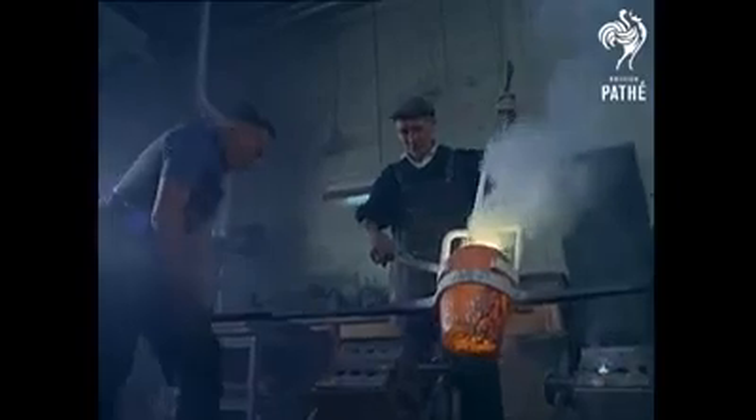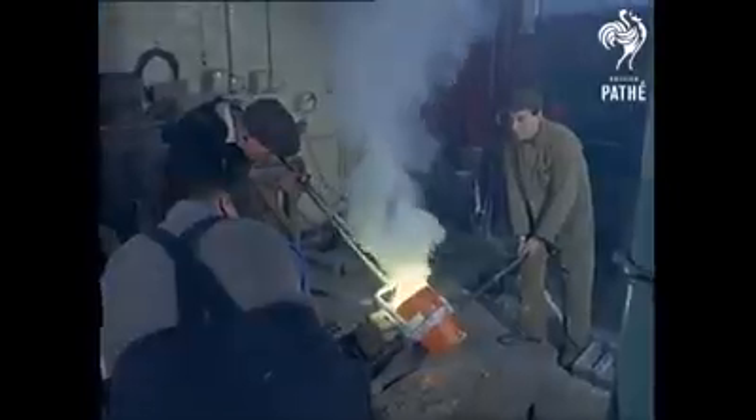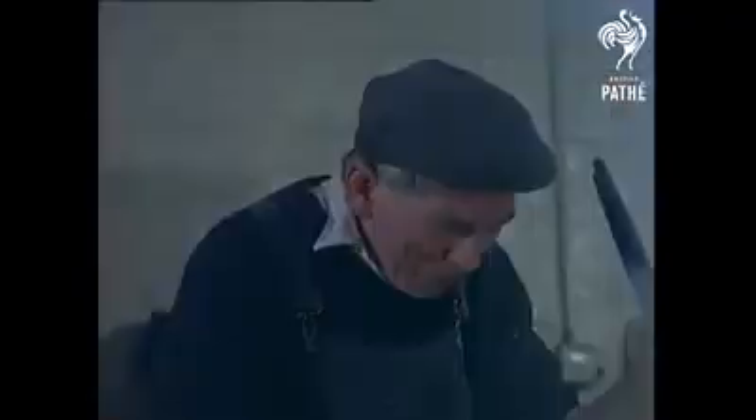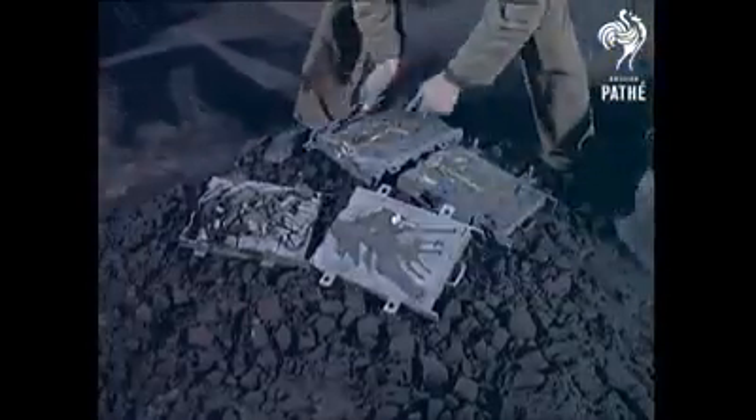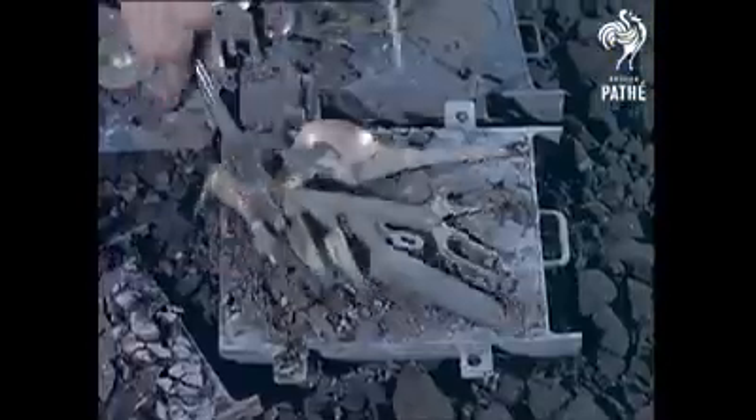There's perfection at every stage, even in the casting of the ornamental brass hilts and handles. The hardened brass, like some press-out piece from a child's constructional set, is only the first hint of craftsmanship.